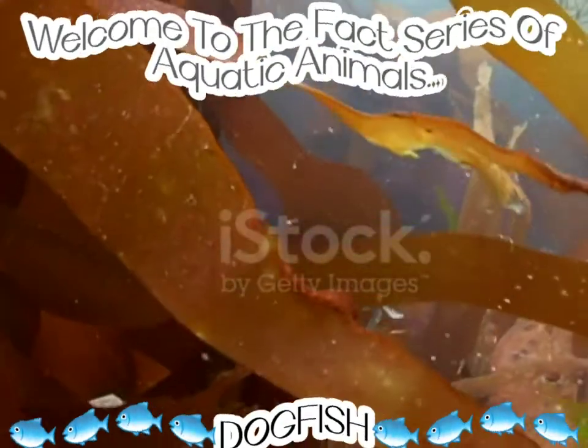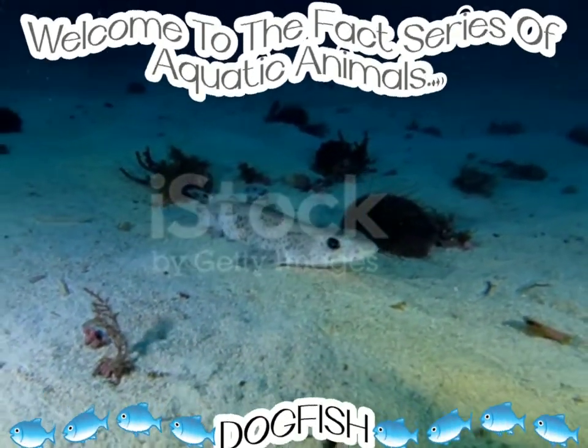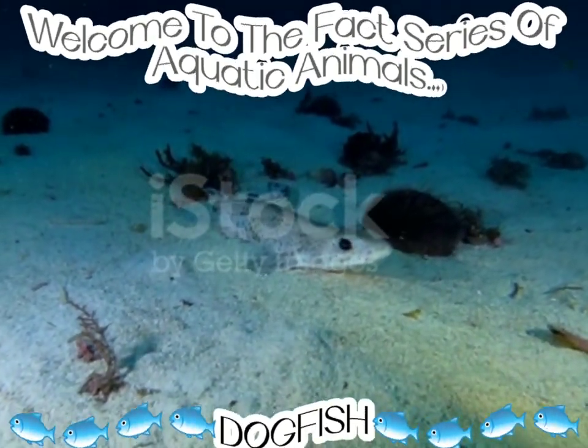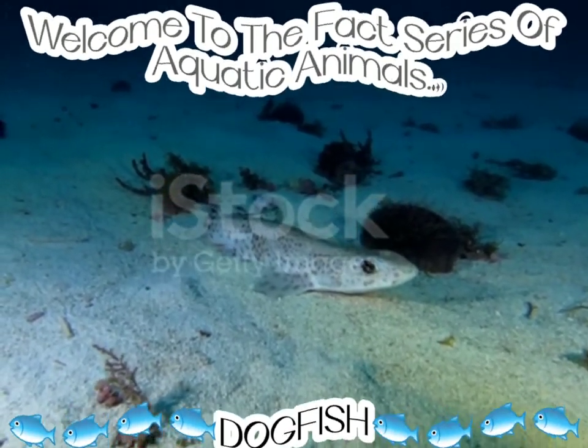The smooth dogfish's scientific name is Mustelus canis, and it is found along the Atlantic coast of North America, from Cape Cod down to Brazil. It can grow up to 5 feet.